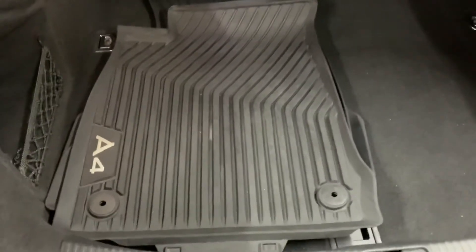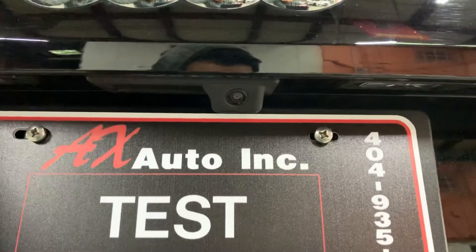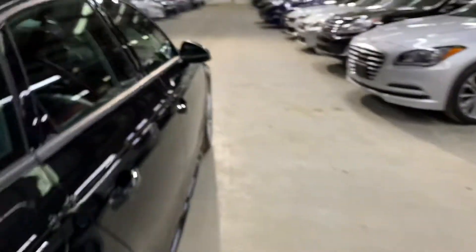We're going to pop the hood open and also open the trunk. Here's the trunk space — you do have mats included, and they even have the A4 logo on them. You've got some great space back here. The backup camera is located right above the plate and is in pretty good shape — you saw how clear it looks.